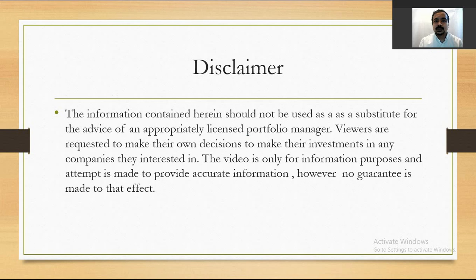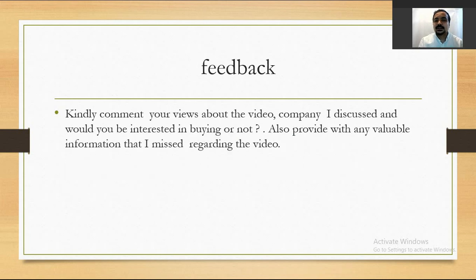Disclaimer: I am not a licensed portfolio manager. Viewers are requested to make their own investment decisions. Please leave positive or negative feedback on this video — I appreciate your views.